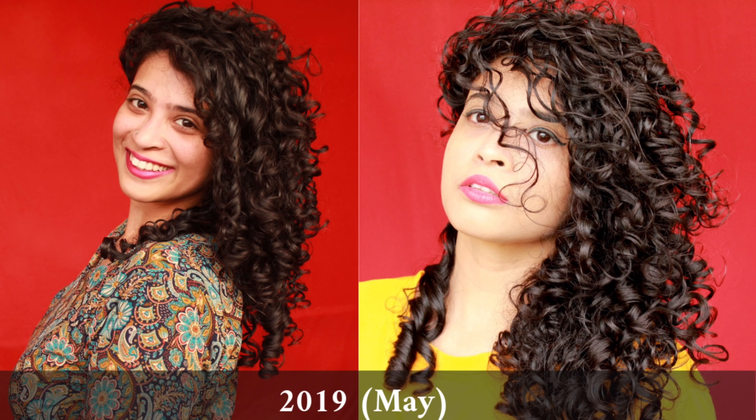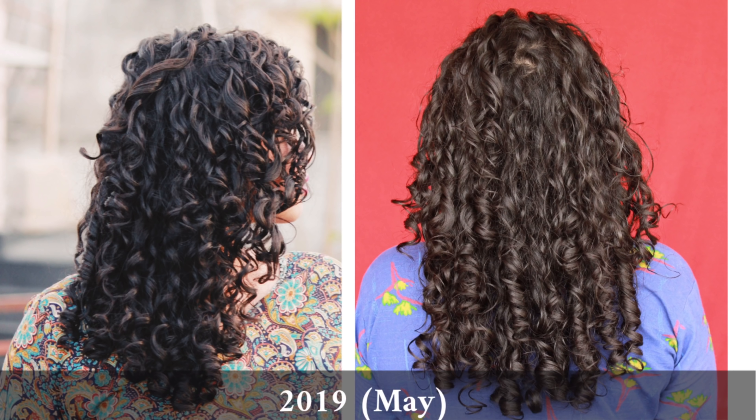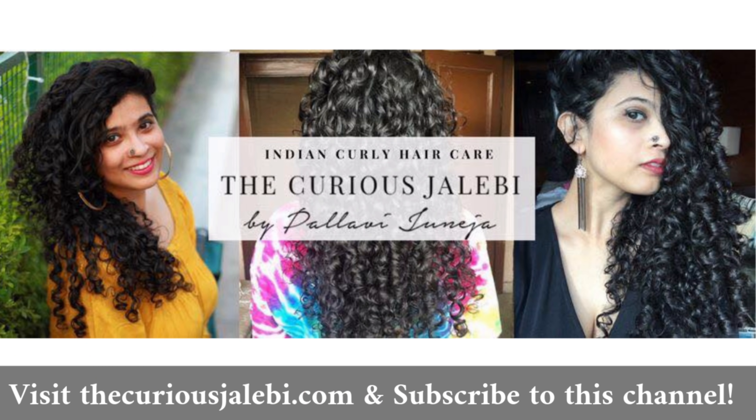In the month of May, this is how my hair looks. I want it to grow longer but I also miss my short hair. Anyway, I hope this video helps you realize how much time it takes, and I'll see you in the next video.